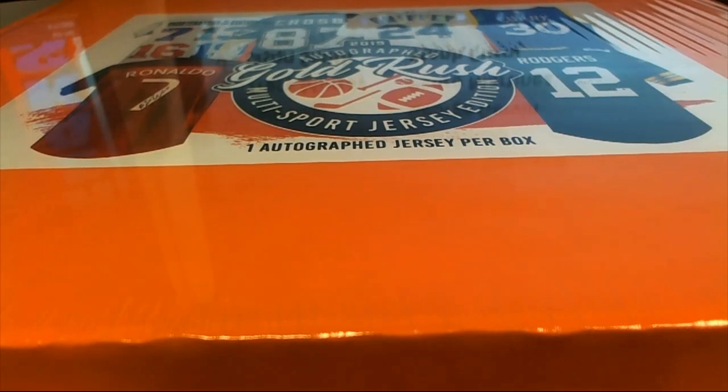Should be easy sell, Kyle. Straight up, man, should be easy sell, should have no problem moving that. Alright everybody, any questions on players, guys? I know it's a long list.